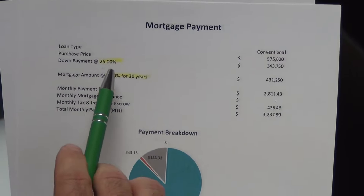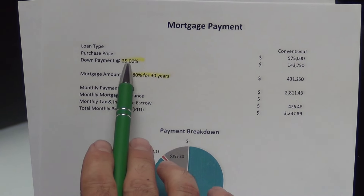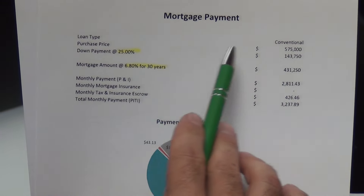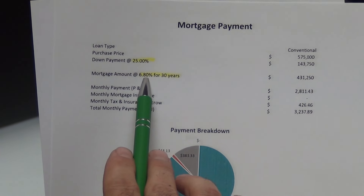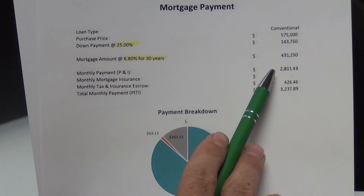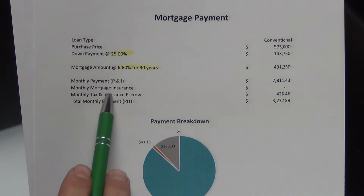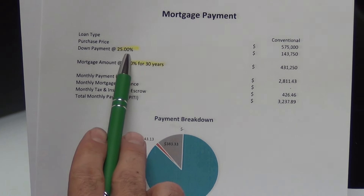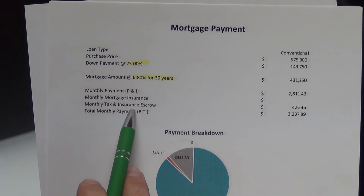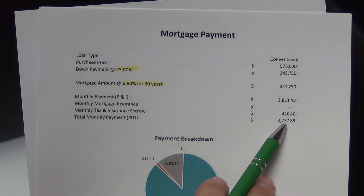Next, same $575,000 purchase price with a 25% down payment. I mentioned this because most buyers in this price range are likely to be able to do this at least. At a 6.8% interest rate on a 30-year term, your principal and interest payment would be $2,811. Your mortgage insurance is gone because you've passed the 20% threshold — you're at 25%. Your monthly tax and insurance escrow is $426, giving you a monthly payment of $3,238 basically.